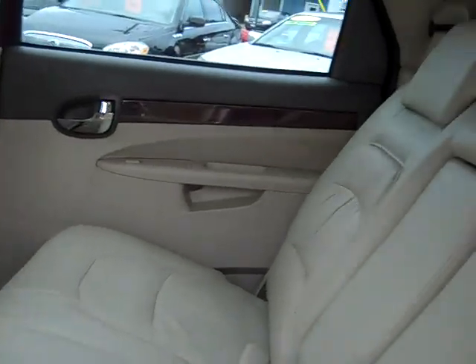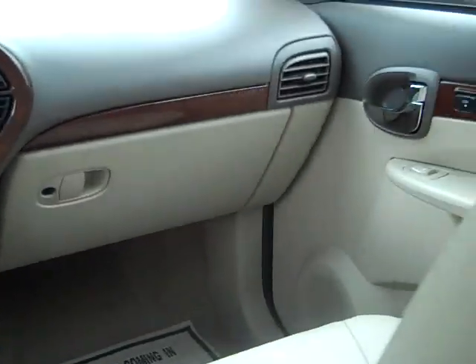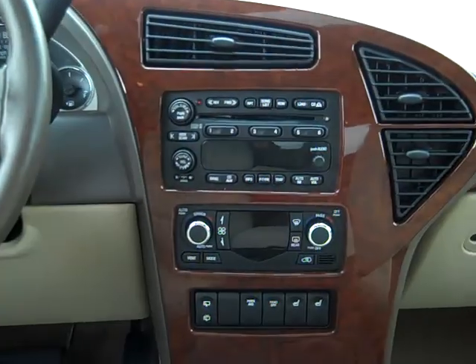Neutral leather. There's that third seat back there. Cup holder for the kids. Back here is a little rear entertainer system with the rear air — don't got to listen to all that blah blah all the time. Look at that, isn't that nice? AM, FM, CD.